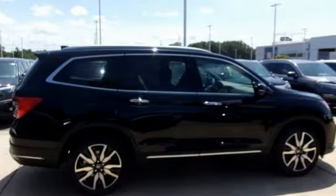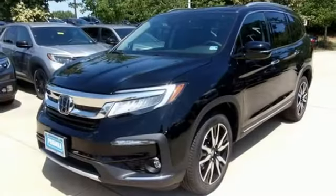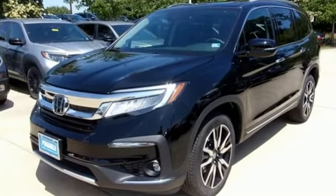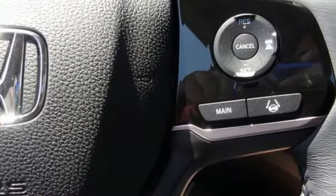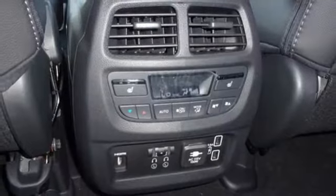A great vehicle is comprised of great features like these: automatic transmission, heated leather bucket seats, integrated navigation system, and auto-dimming rear view mirror.